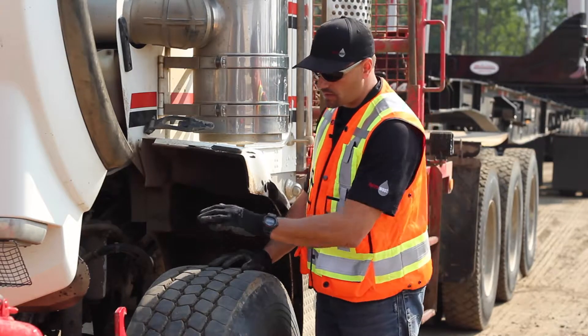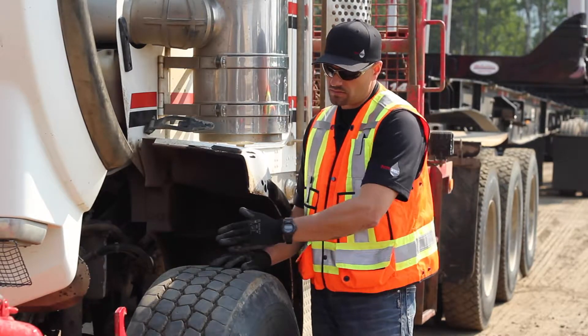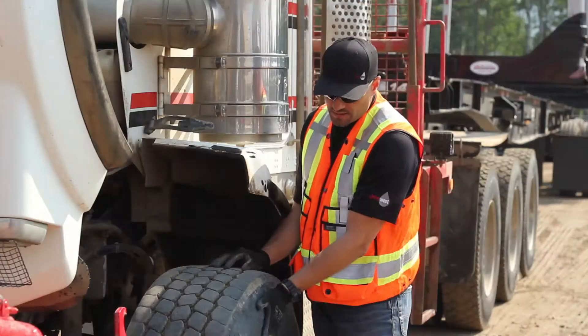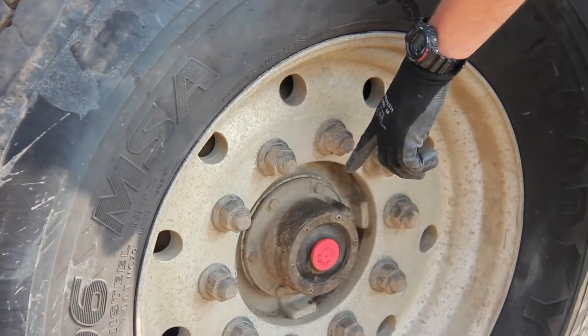Now we're at the left side of the vehicle on the steering axle. On every axle group you're going to check the tread face, sidewall, rim, lug nuts and your hub levels.